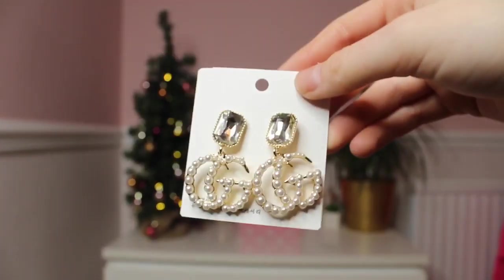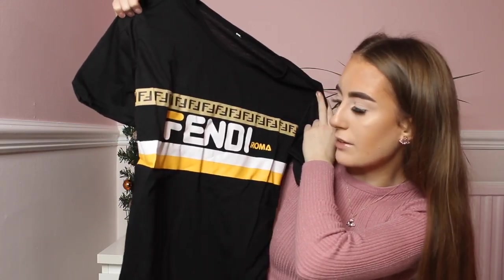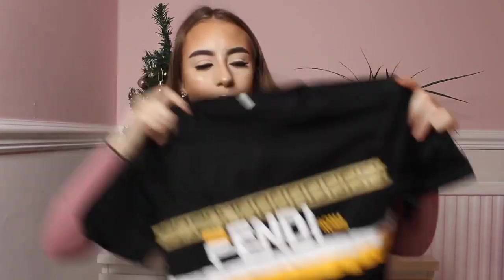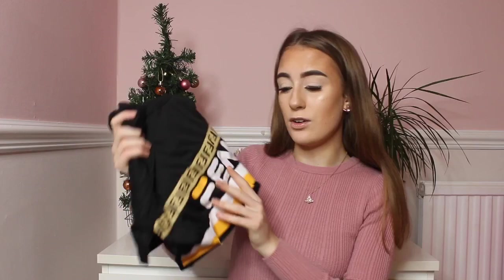I have a Fendi t-shirt that I actually haven't opened yet, so I'm just going to open it now. This was £6.50. Look how real this t-shirt is — it is identical, the writing is all correct, it says Fendi Roma, and this is in a size small. Honestly the quality again is amazing. Fendi is really in at the moment and I can't believe I found this for £6.